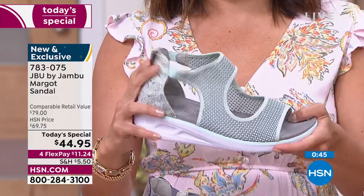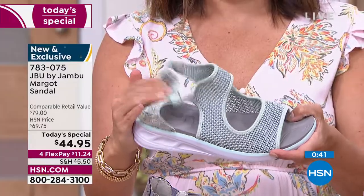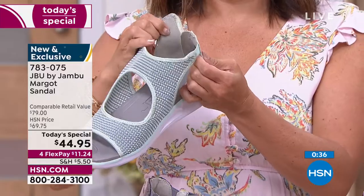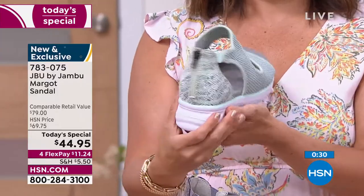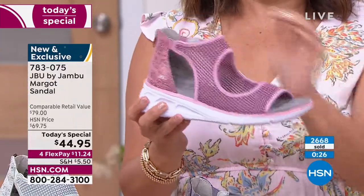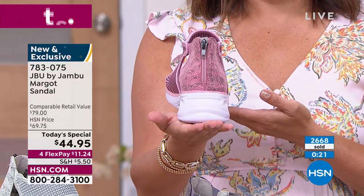I love how when you bend that back it's not stiff and rigid — it's supportive but you can still get movement out of it. Jambu is known for fit, fashion, function, and we hit all of those out of the ballpark with this one. You're going to want to get it home, put it on right away, and start wearing it — and guess what, no break-in period, they feel good the moment you put them on.